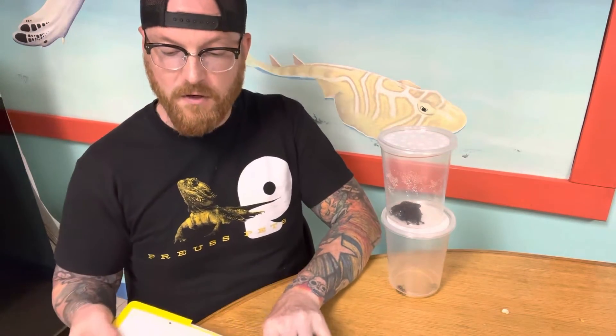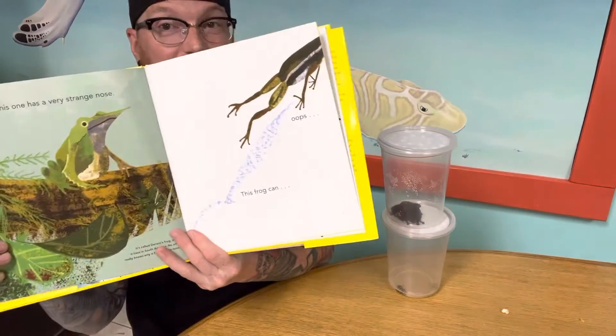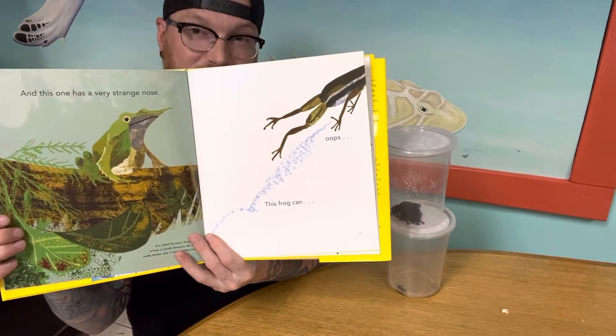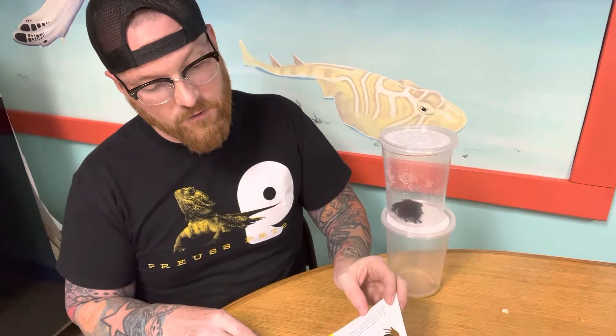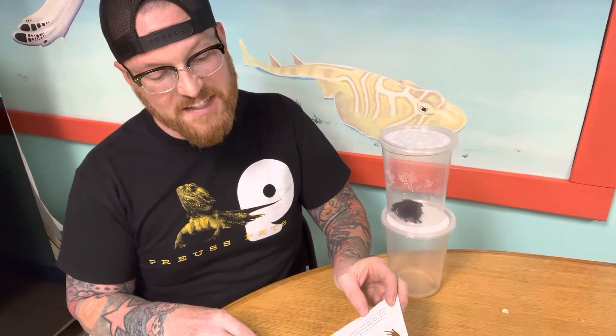And this one has a very strange nose. It's called Darwin's frog and it lives in South America. No one really knows why it has a pointed nose. This frog can jump really far, really quickly. It's a striped rocket frog from Australia — it can jump 16 feet in one go. Very handy for escaping from enemies in a hurry.